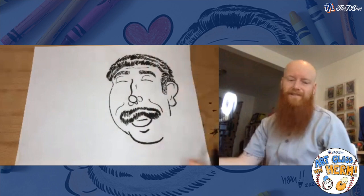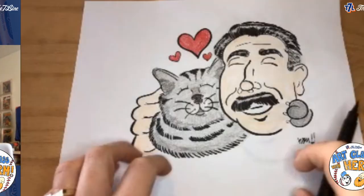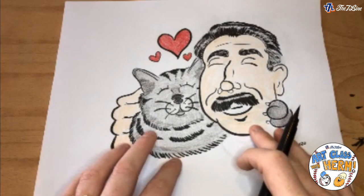Now let's draw Haji — this is my favorite part, I love drawing animals. Just like we drew Keith starting with the nose, we're going to do the same with Haji. Let me show you how I draw a cat's nose.